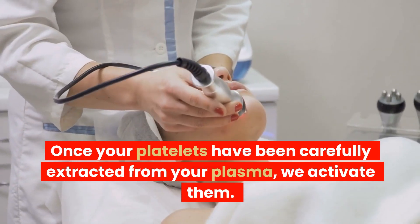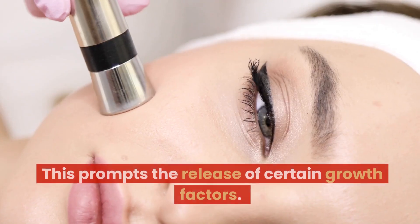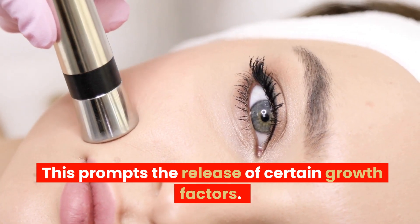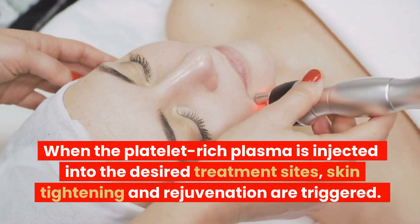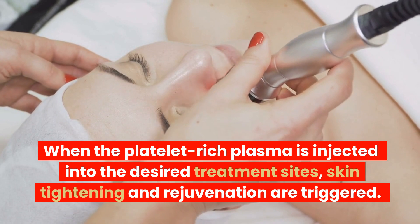Once your platelets have been carefully extracted from your plasma, we activate them. This prompts the release of certain growth factors. When the platelet-rich plasma is injected into the desired treatment sites, skin tightening and rejuvenation are triggered.